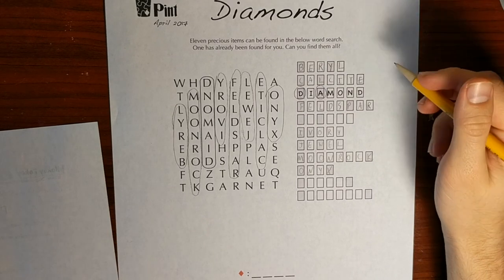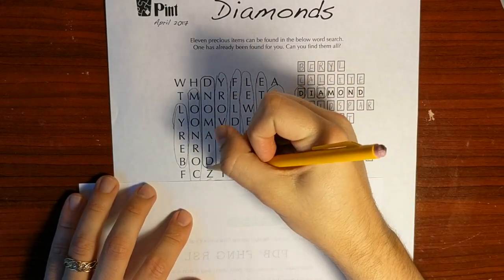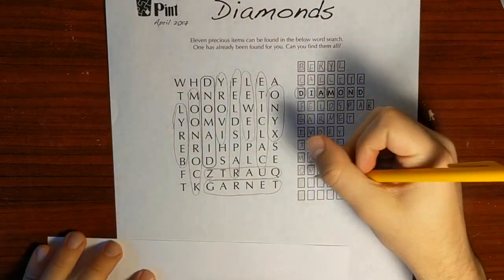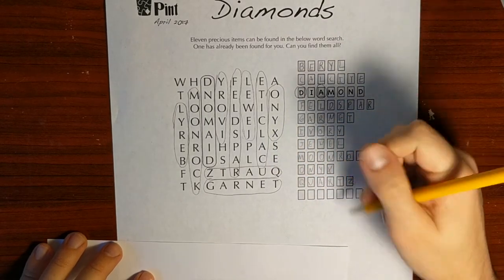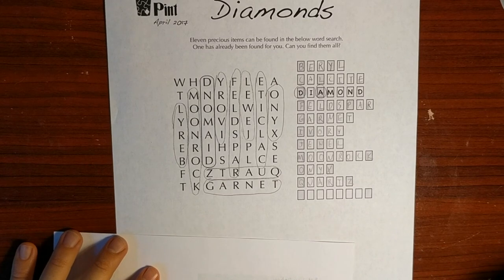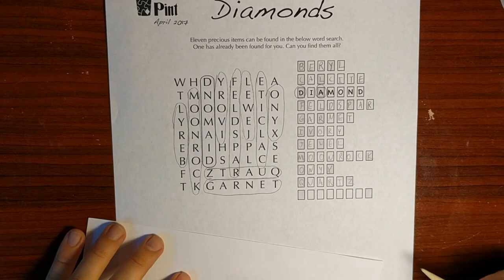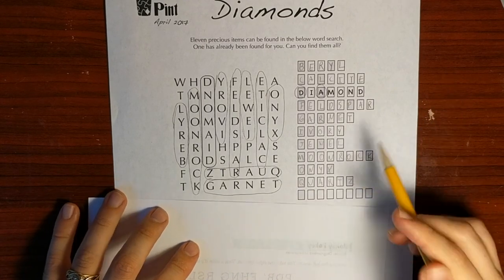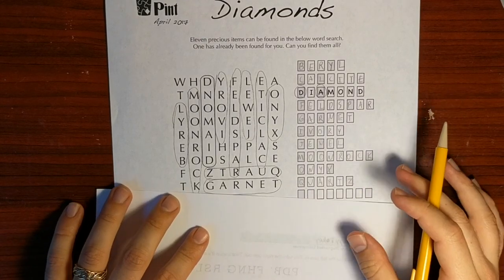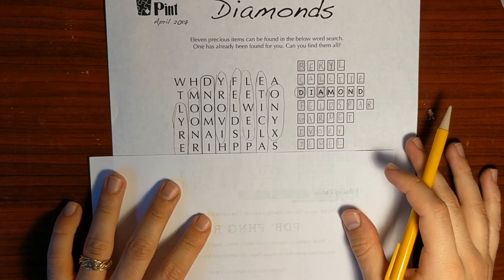Now let's look at the horizontal ones. I see Garnet here. Quartz. I'm not the world's biggest word search fan, which is part of the reason I use a piece of paper — I sort of like to get through that as soon as possible. We know this next one is at Q or beyond, and it's long — eight letters — so it'll span almost an entire line. Let's see if we can find it quickly.